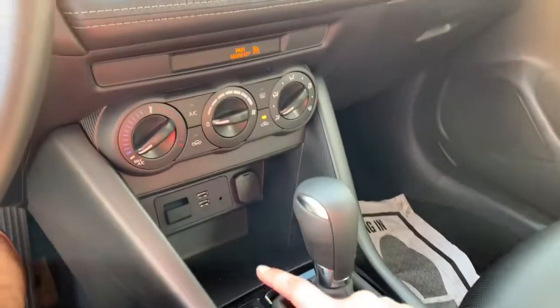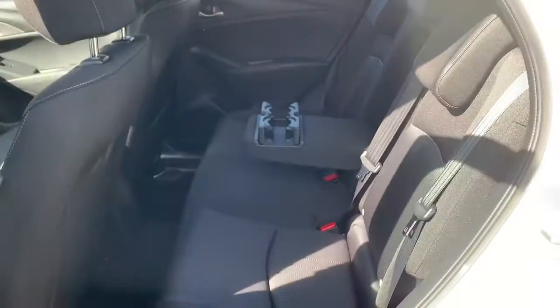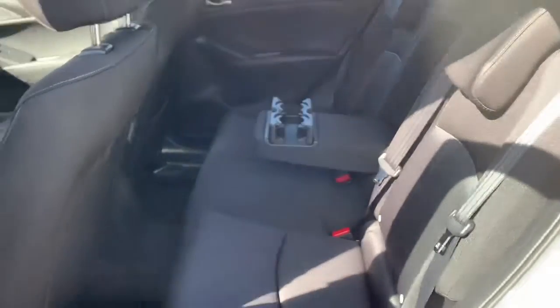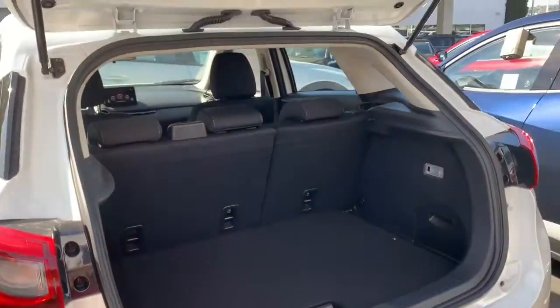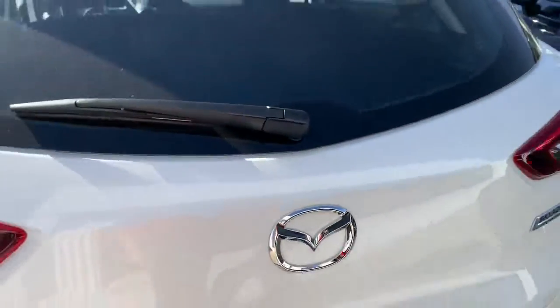Also you have the Sport mode to give you more of that exhilaration. And here is your air conditioning. Here is what the back passenger seating looks like, as well as the trunk. It's very easy to open and close.